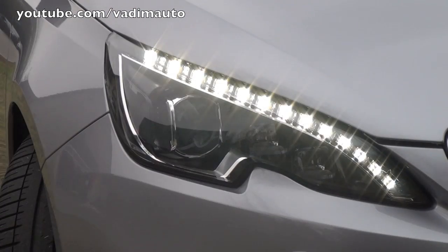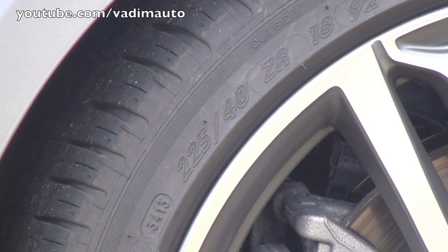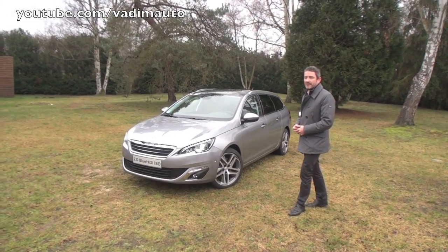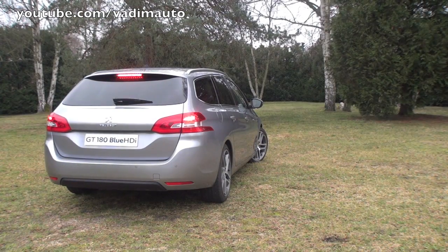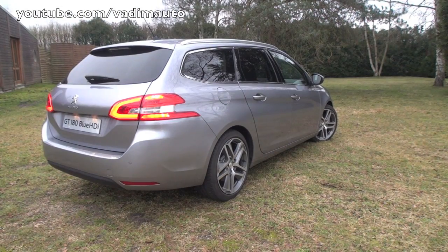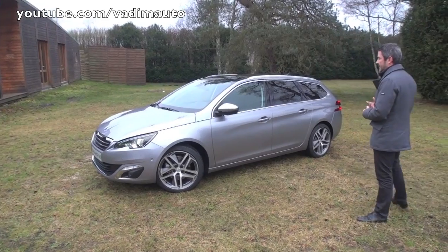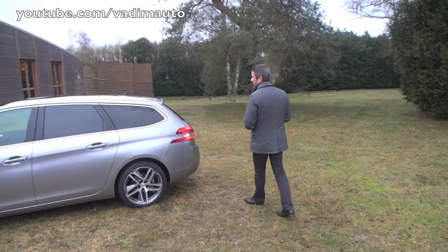Of course you all know the 308 sedan, and we have the same front end, the same personality, the same character on the SW car. The challenge for us at Design was to create the body side, the silhouette and the rear of the car in coherence with the front — to give the SW version the dynamics, the sharp lines, the balance, the proportion, and the harmony of the proportions of the sedan on a car that's of course very voluminous and has a lot of functionalities.